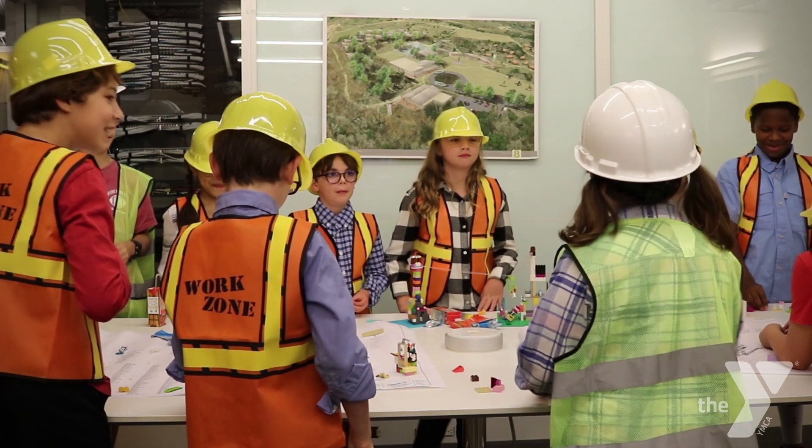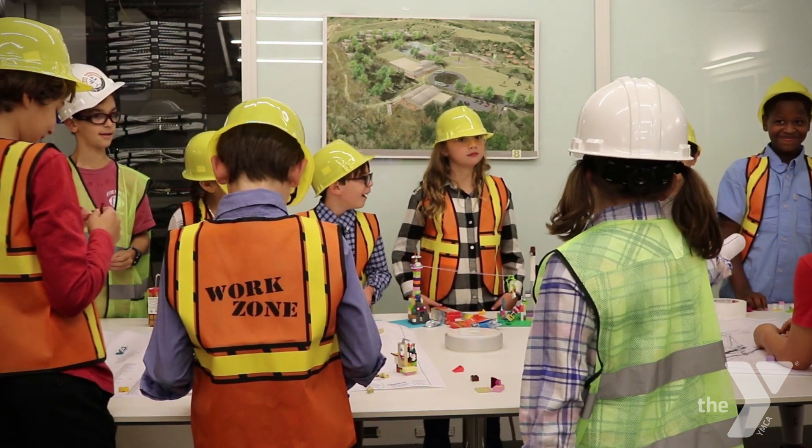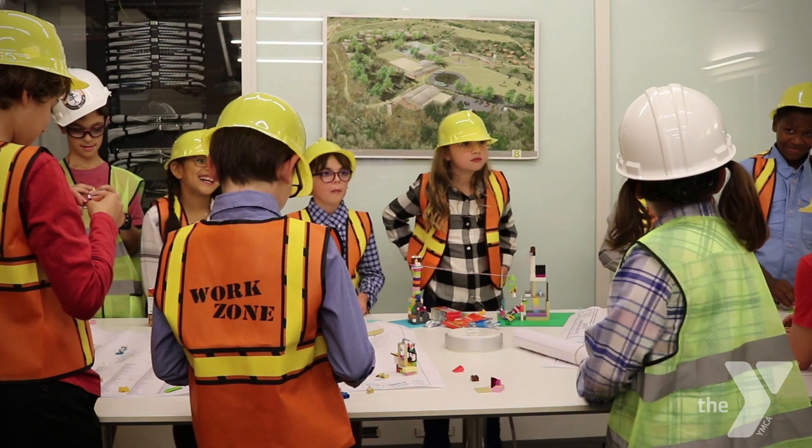Listen up everyone, these are all great ideas. Someone over there isn't listening. Get back to work.